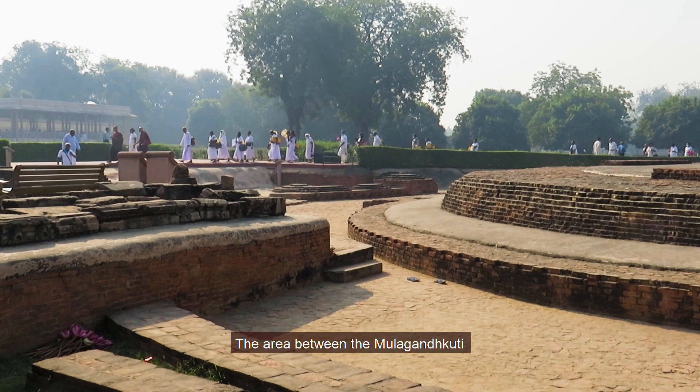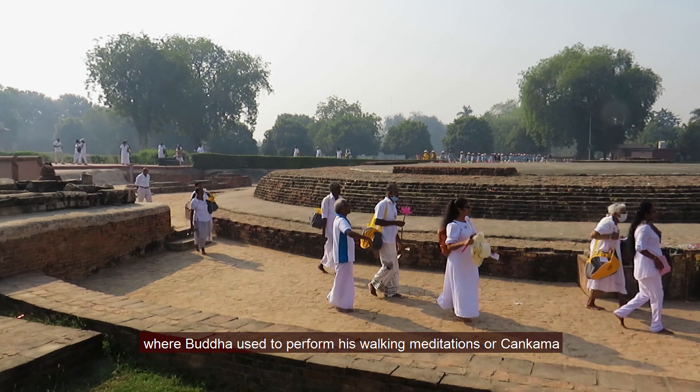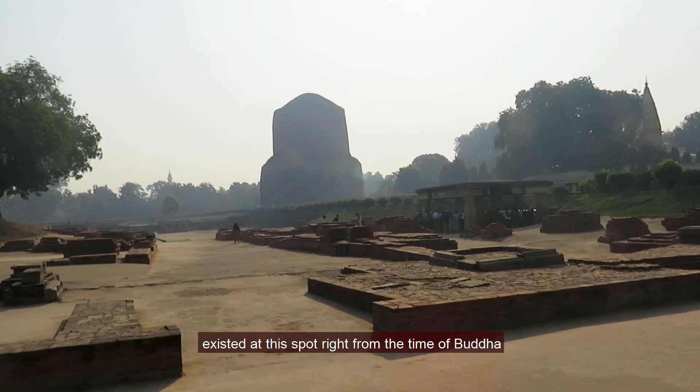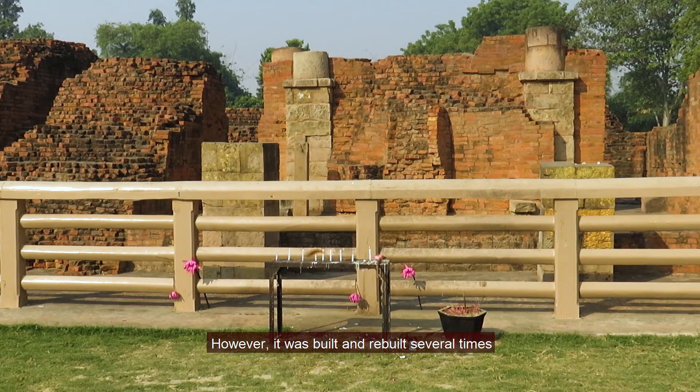The area between the Mulgandhkuti and the Dharmarajika stupa is believed to be the site where Buddha used to perform his walking meditations, or sankama. The structures of Mulgandhkuti existed at this spot right from the time of Buddha — this is the place where Buddha spent his first rainy retreat. However, it was built and rebuilt several times.